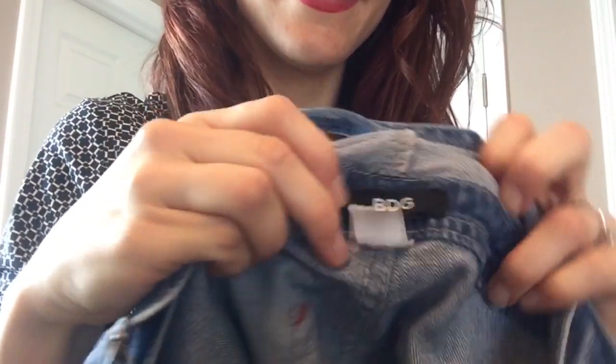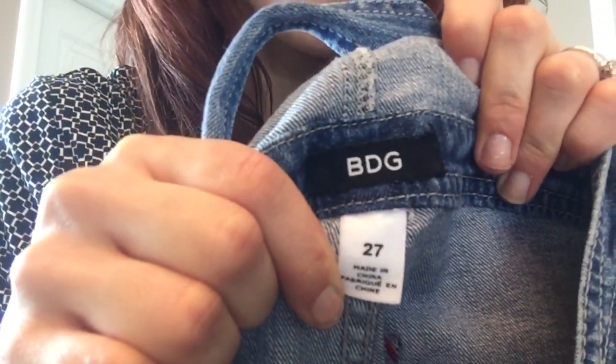BDG straight leg overalls — let me show you the tag. BDG size 27, just a long pair of overalls that are kind of cuffed at the bottom — nothing wrong with them. That's sold at Urban Outfitters. I'll have to look at the comps — the completed listings — is what comps are, in case you didn't know that.